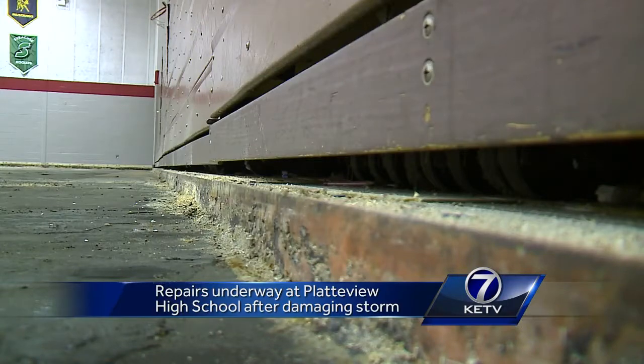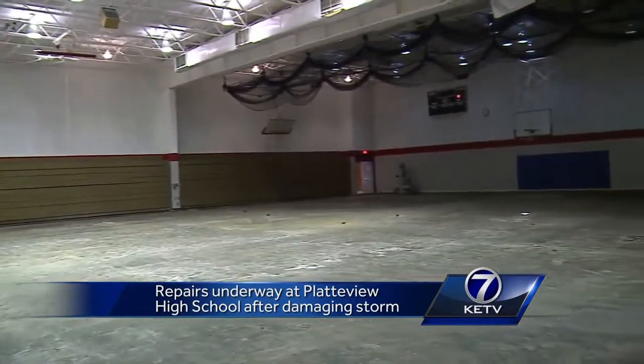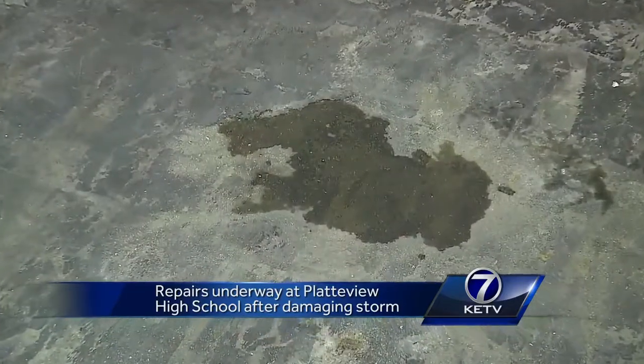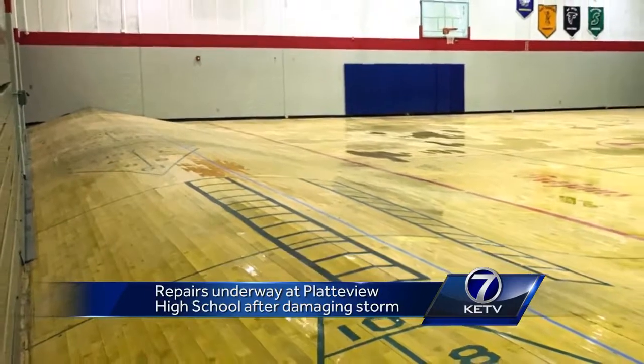This gym floor was not going to make it at that particular time. We couldn't dry it out. There was water underneath it, and once that happens, it's pretty much done. The floor bubbled and warped from the moisture and had to be ripped out.